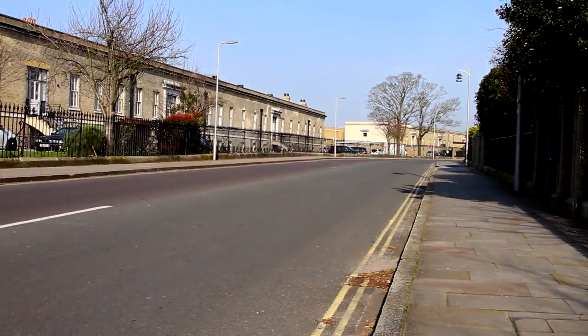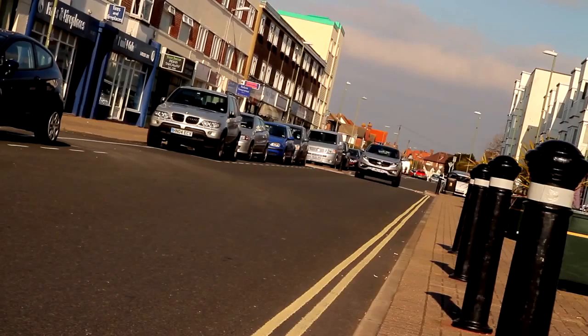One way to make big inroads into your car insurance premium is not to make any claims, because insurance companies reward claim-free driving with a no claims discount. That accrues year on year — after one year you might earn 30% off your premium, two years 40%, and so on, so after five years you're getting 60, 70, even 80% off your premium.